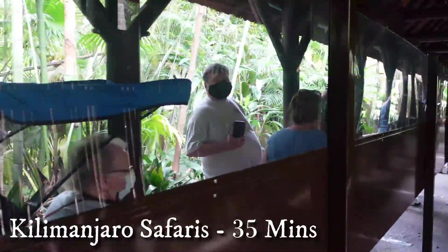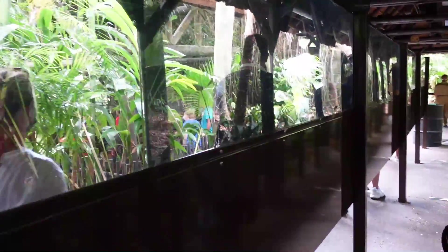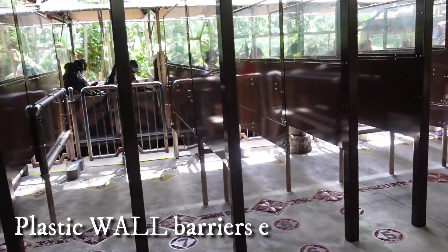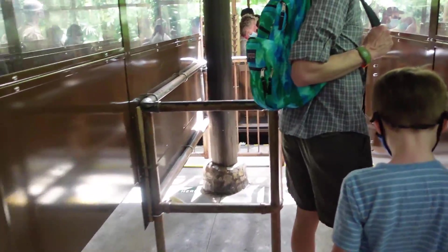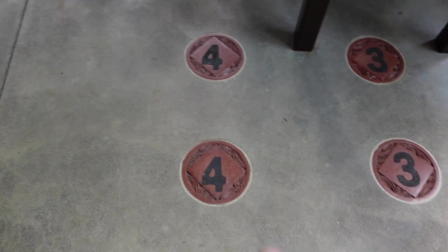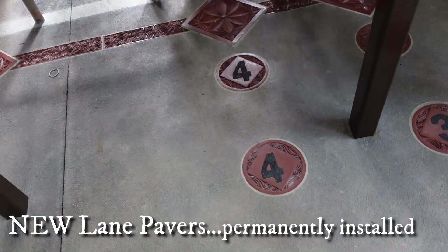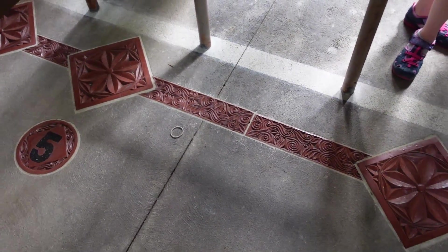Kilimanjaro Safaris now has the protection shields as well for the queue line to keep everyone safe. Now let's see if they've installed the protection walls further in once you get in your lane too. These new green pavers are all new. They've got some distance markings right here before you begin your trip - makes me feel like these separation walls will be up for a lot. Keep everyone nice and safe.